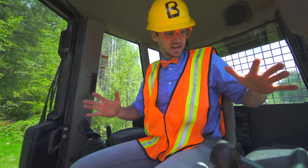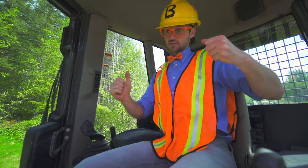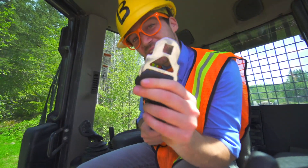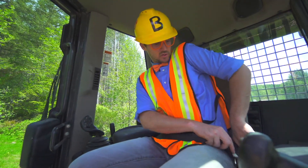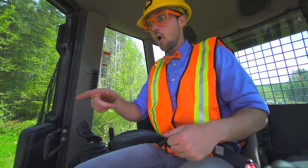We are inside the bulldozer. Before we operate the bulldozer, we need our seat belt on. Okay, buckle that in — there we go.